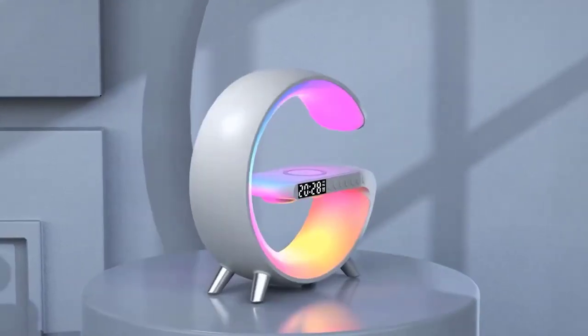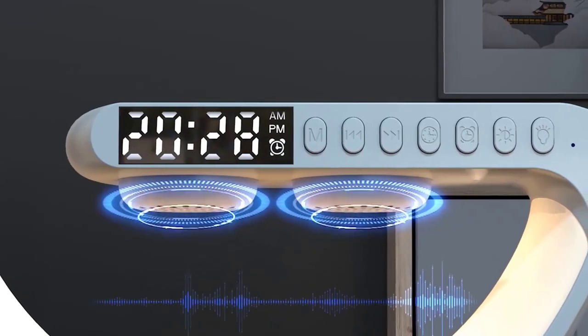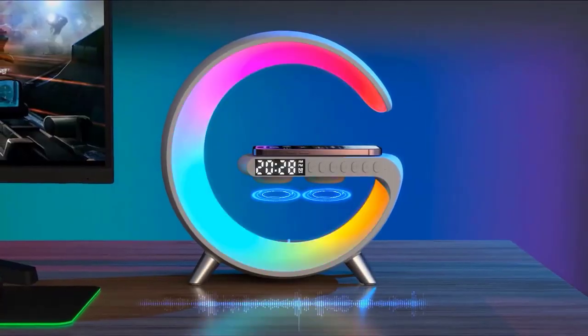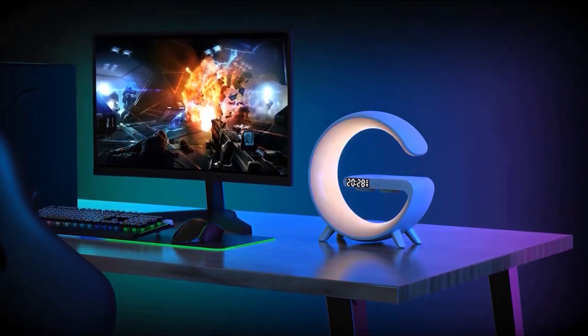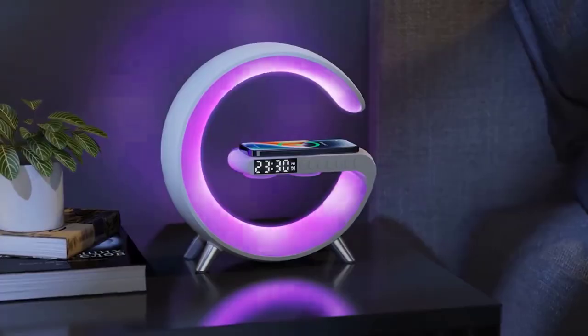If you were looking for the perfect assistant at your desk, I congratulate you — you found it. This beautiful device is made in the shape of the letter G and combines wireless fast charging, a pretty good speaker, awesome RGB backlighting, as well as an alarm clock and time display function. All of this comes together in a great modern style and is suitable for any room.